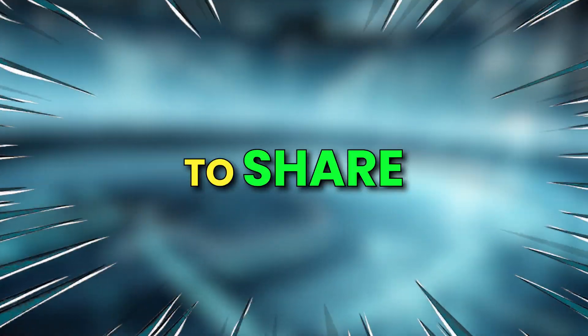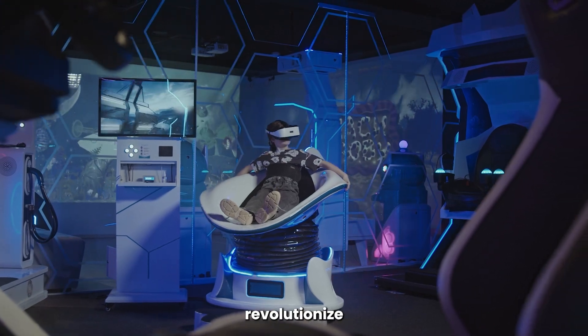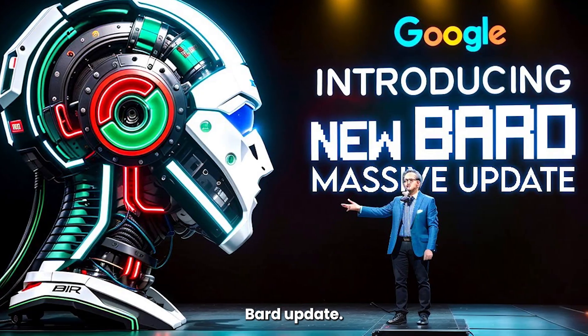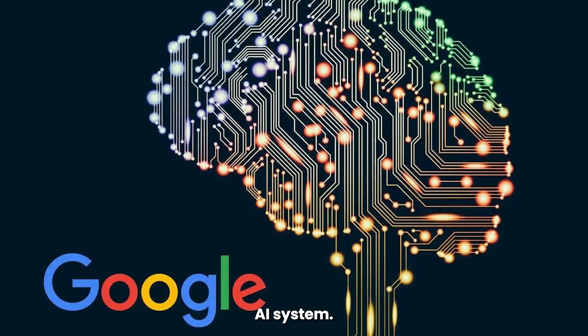We've got something truly groundbreaking to share with you — a massive update to Google's AI platform that's set to revolutionize the game. We're talking about the BARD update, and not just any old version update. This will completely change the way we interact with Google's AI system.